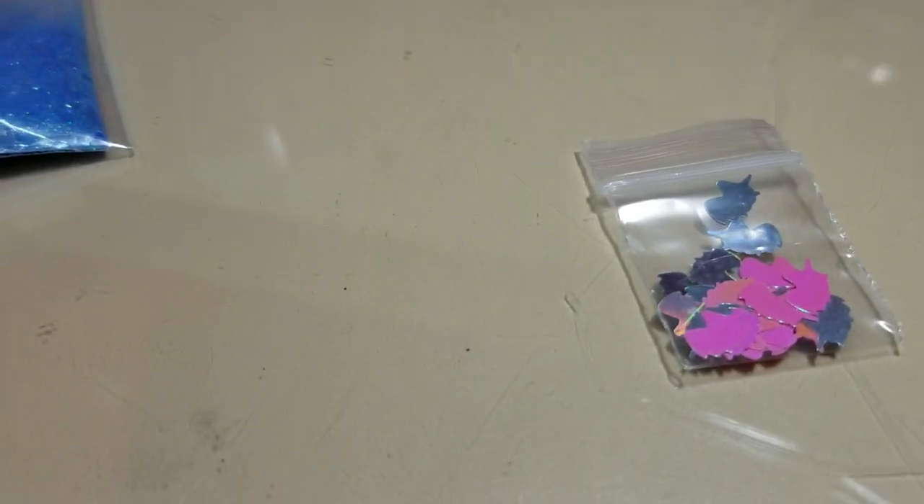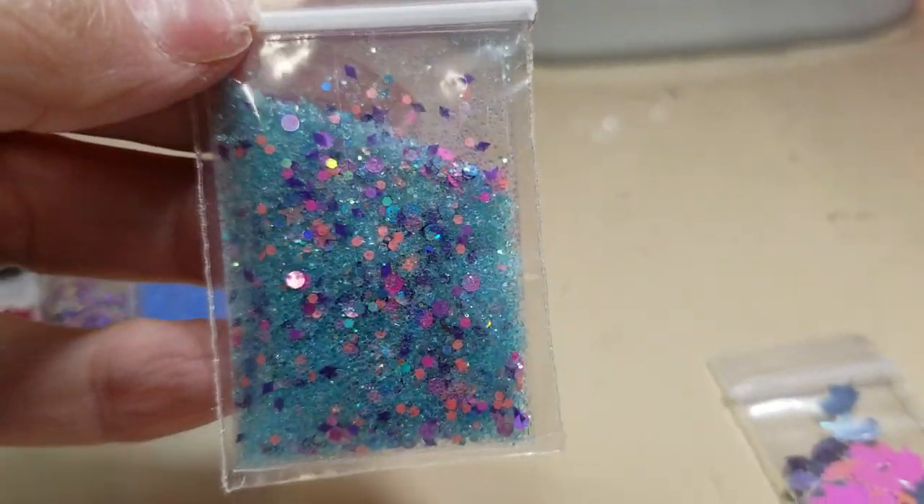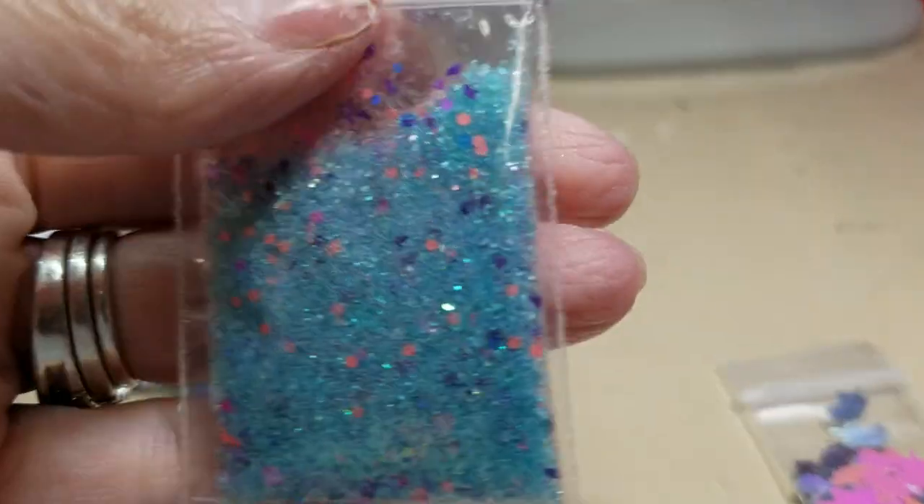This one doesn't have a name but it's one of my freebies. It came with these little unicorns, and nothing can go wrong, nothing is bad when there's a unicorn with it. So I love that — isn't it pretty? I don't know the names of these.